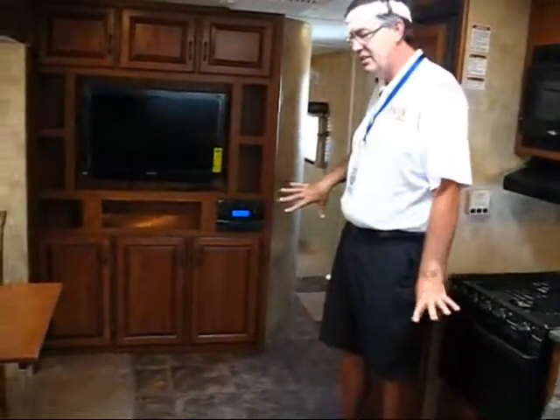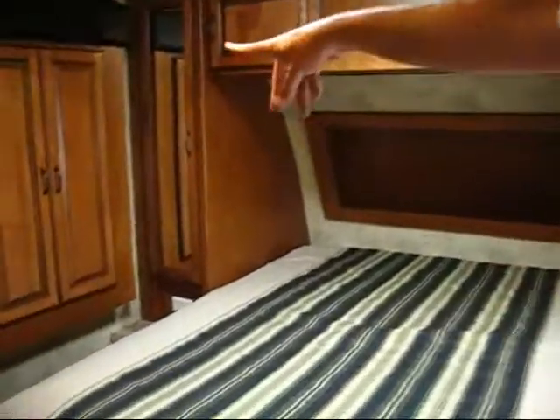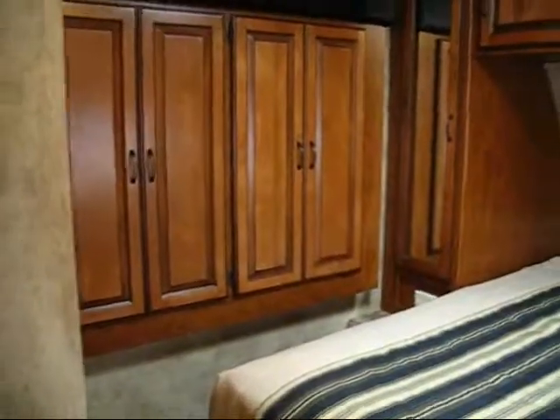Also ducted air, ducted heat, enclosed underbelly. And then we have our second entrance here which comes in the hallway. We have our full size residential queen bed up front, 60 by 80, with a slide-out closet and a Jack and Jill bathroom.